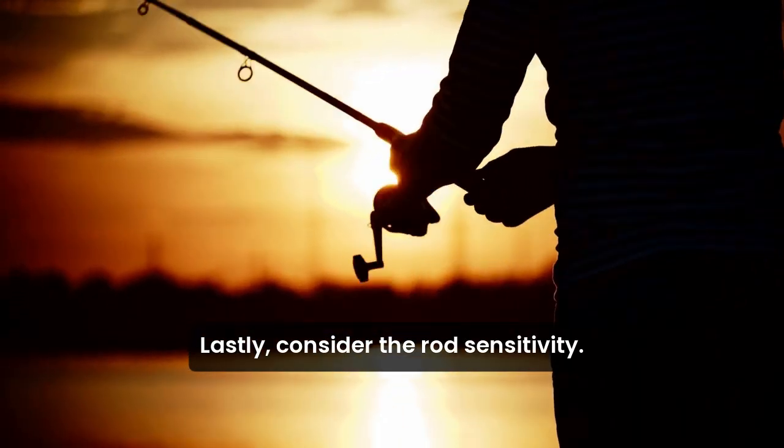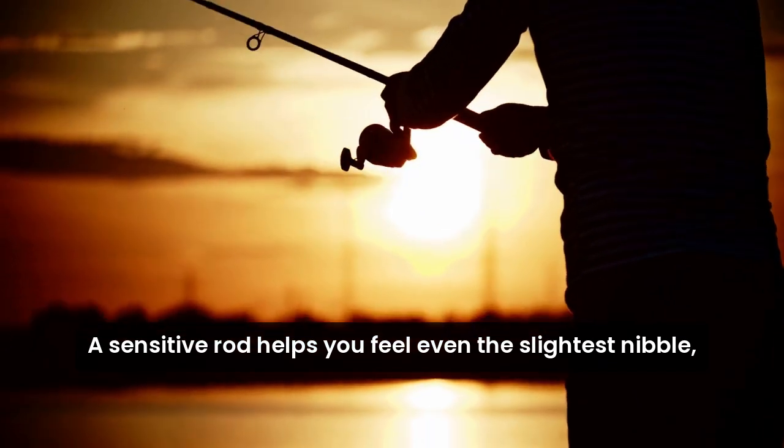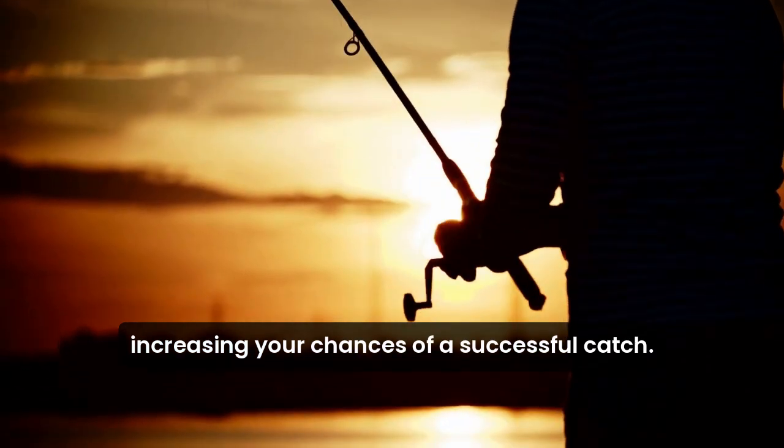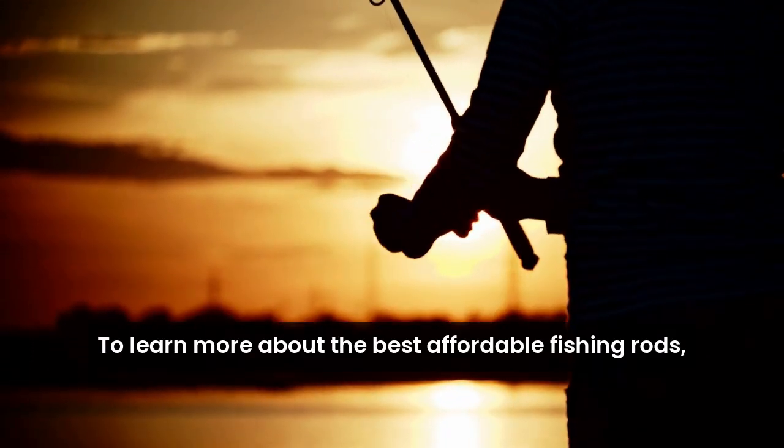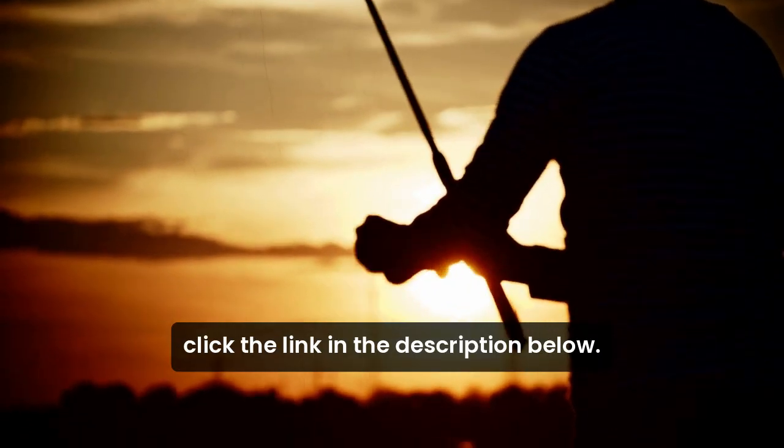Lastly, consider the rod's sensitivity. A sensitive rod helps you feel even the slightest nibble, increasing your chances of a successful catch. To learn more about the best affordable fishing rods, click the link in the description below.